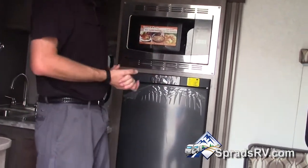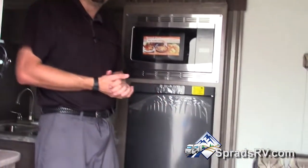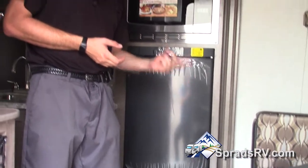Beautiful stainless steel. Another thing to point out on this beautiful coach is this fridge — it's a three-way powered fridge. This fridge can run off of battery, propane, and electricity. So you can keep your fridge going when you're driving down the road or at your campsite. Wherever you need to be, get some six-fold batteries and you'll have even more power.